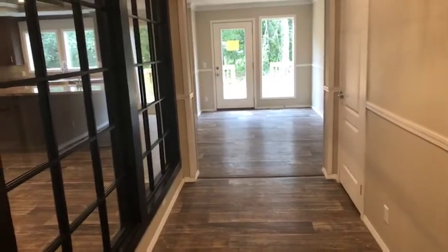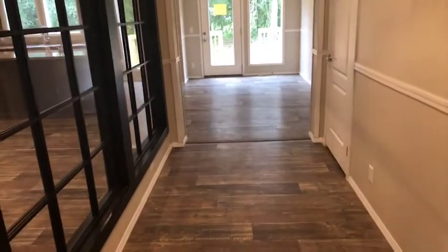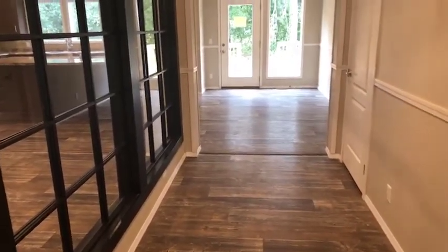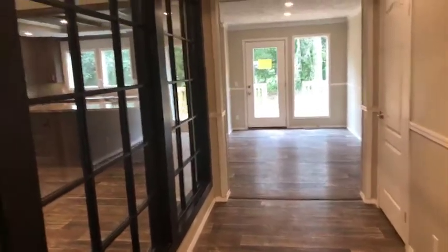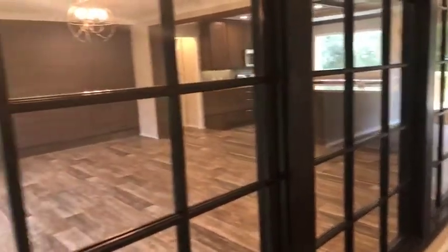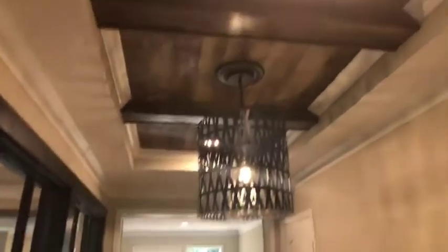There are some features in this house that are nicer than in regular homes. First, when you walk in, you're going to see vinyl plank floors in all the common areas and new carpet in the bedrooms. You also have this really cool feature right here for your foyer — a glass paneled wall that just has a nice feel, along with an inlay on the ceiling. You'll see other spots like that throughout the house.